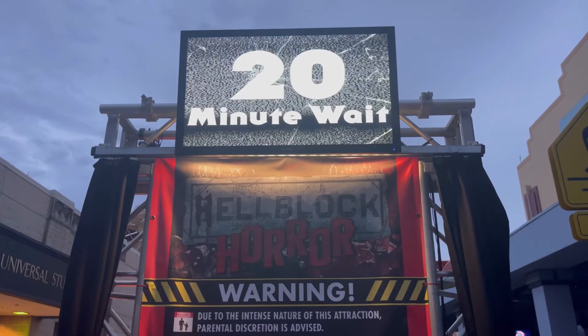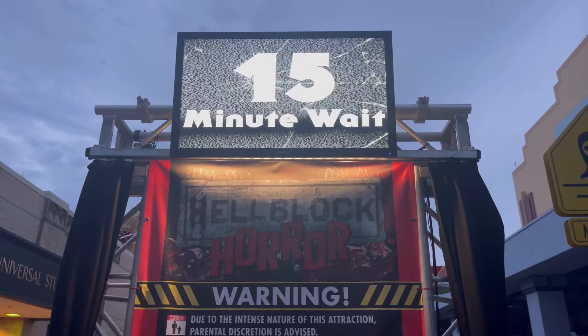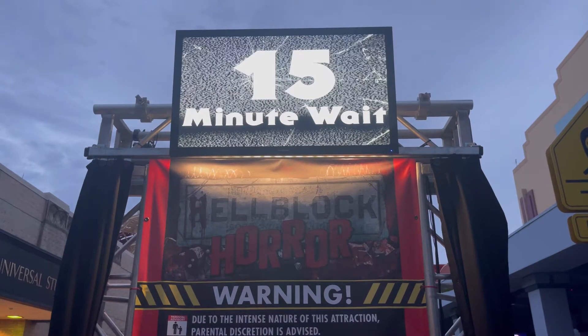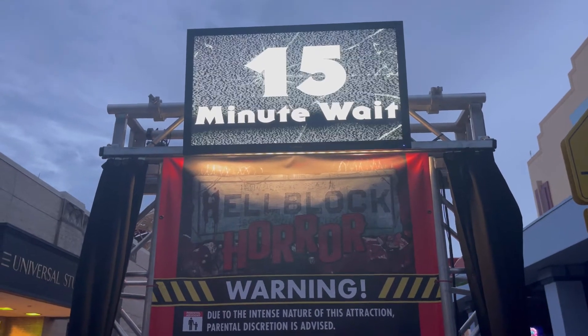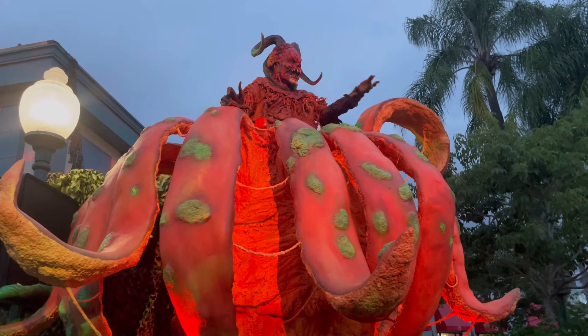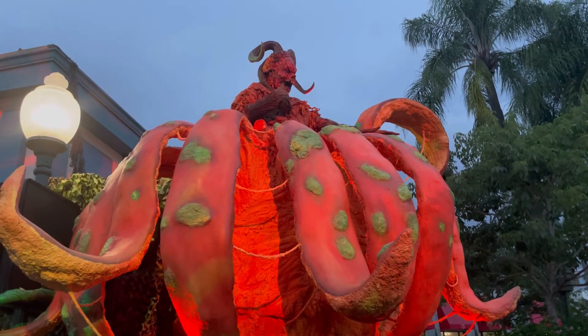And this is Hoblock Horror, the haunted house right next to the entrance of the park. This one is at the top of my list — I know some people don't like it, but I love it. I think it's super scary with lots of jump scares. It has a prisoners theme and really not a super high wait time. Here's the Pumpkin Lord — all hail the Pumpkin Lord! He is so great; I always have to watch him whenever I come in or leave the park.